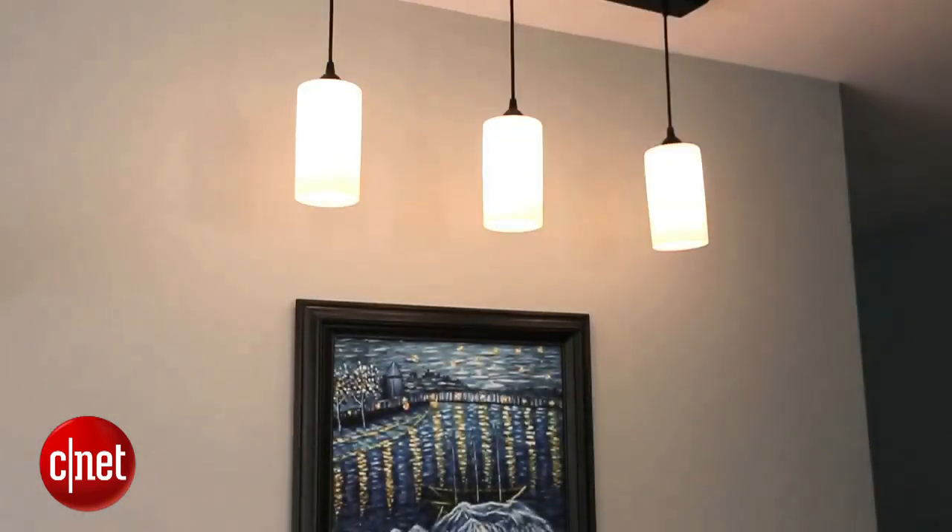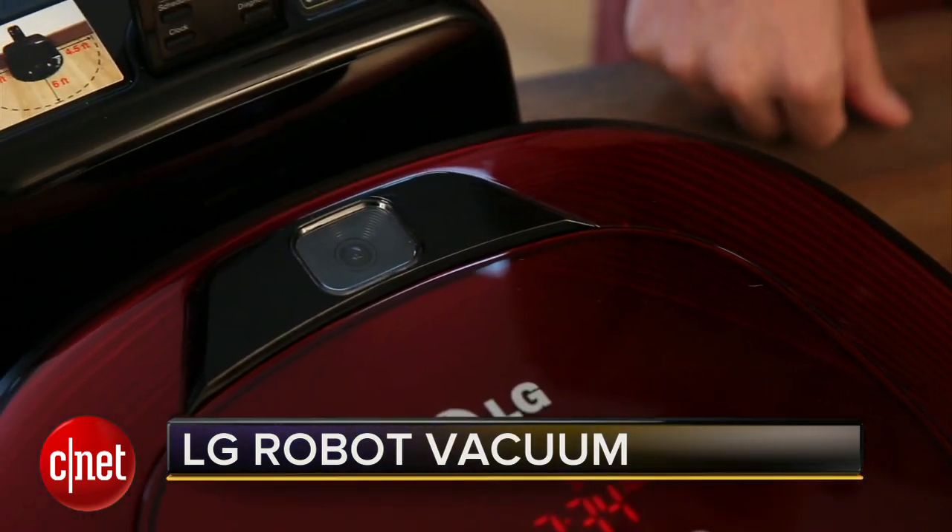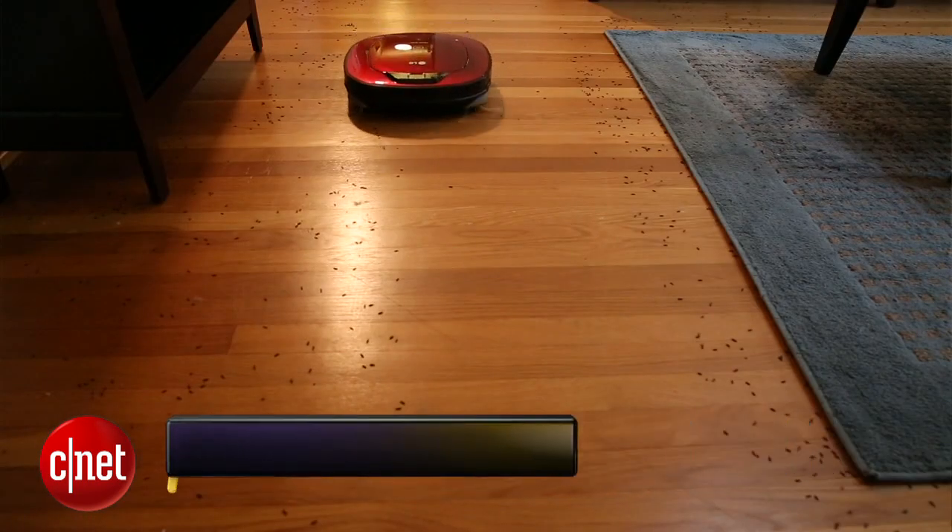The Homebound is a really smart vacuum. It's got this camera on the top that is taking dozens and dozens of photographs, and this helps it navigate and tell where it is, where it's been, and where it's going to go.